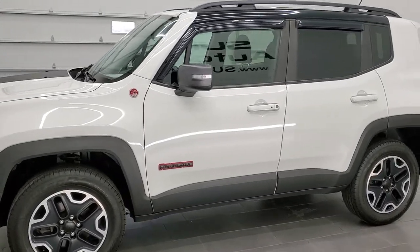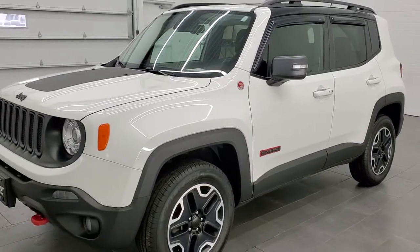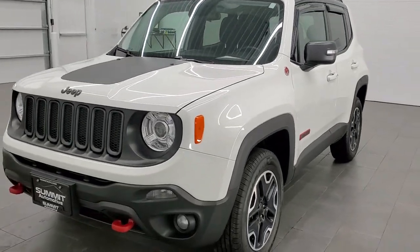It has a fresh oil and filter change. All the fluids have been checked and topped off, and this Jeep is 100% ready to go.